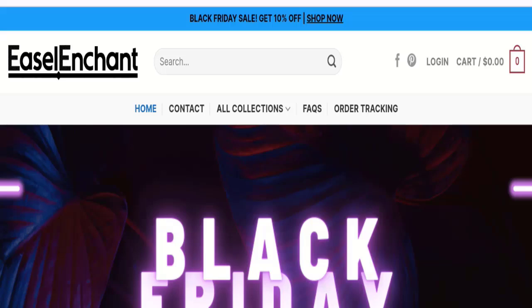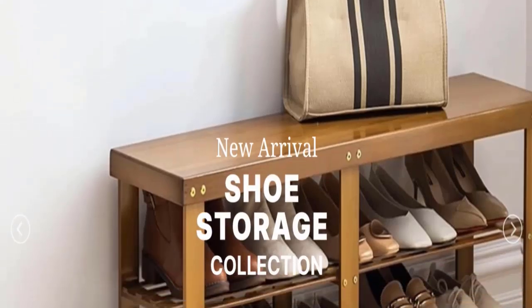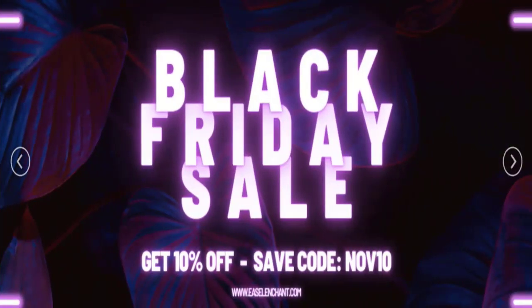Hi everyone, welcome to the new video on this channel. Today I am going to discuss about the topic Easel Enchant reviews. In this video you will get to know all the legit messy checkpoints of this website. Let's discuss all the details so that you can decide whether this site is legit or a scam.